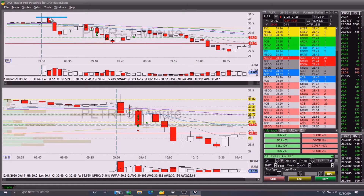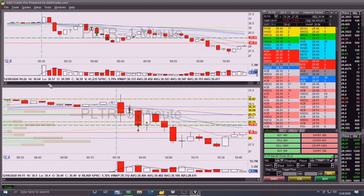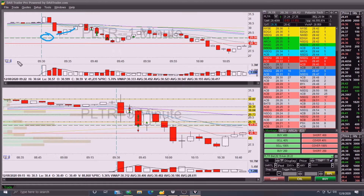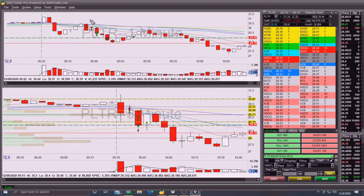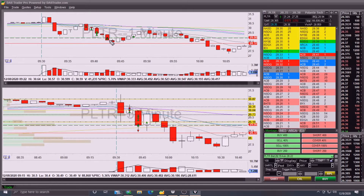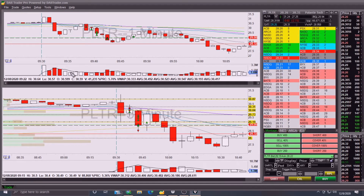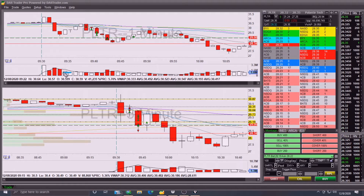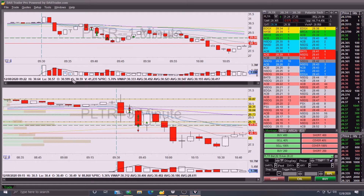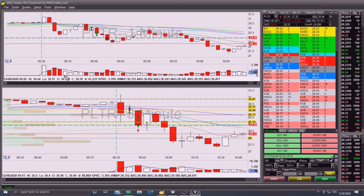It presses up at 31, then busts through all these moving averages and all these levels of potential support on really good volume - lots of really strong volume. It gets near previous day close, bounces up, and as it was doing this I said, 'If I can get in at 30.50, I'm set - I'm going to take this short.' The volume price analysis wasn't perfect for the bearish boot pattern, but the setup and the flow looked good.